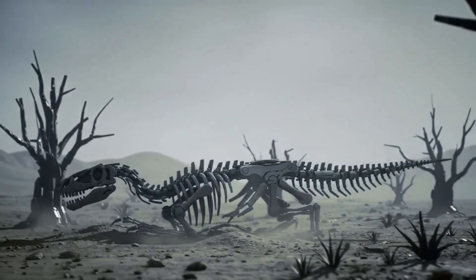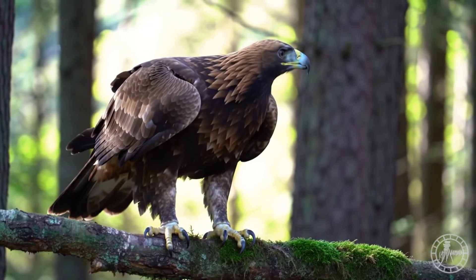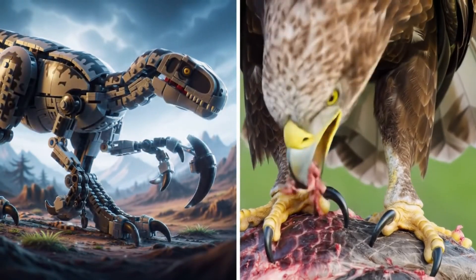Yet their legacy lives on. One branch of the dinosaur family tree survived, evolved, and came to dominate the skies. Modern birds are living dinosaurs, carrying the genetic legacy of their fierce ancestors. In the behavior and anatomy of today's birds of prey, we can see echoes of Velociraptor's hunting strategies.